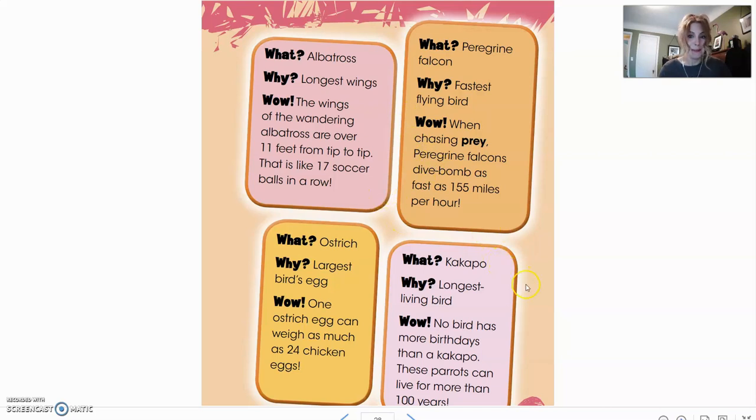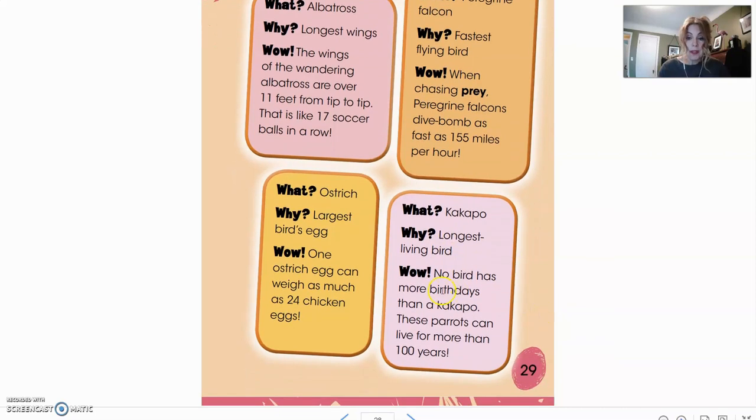There are some amazing birds. The kakapo is nominated for the longest living bird. No bird has had more birthdays than a kakapo — these parrots can live for more than 100 years. It's a long life for a bird.